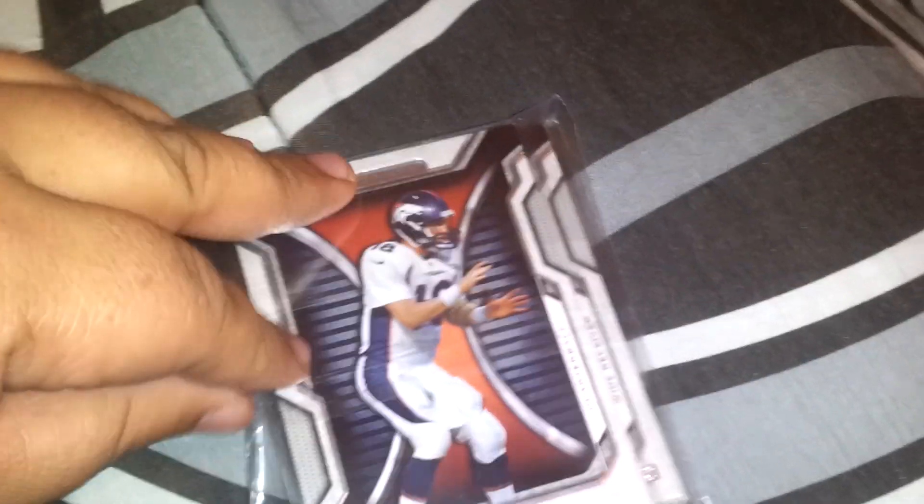Hey, what's up YouTube? Doing a little eBay recap and a trade I did with a YouTuber, Brady Quinn. We made a trade and stuff came in, but first is the eBay thing.